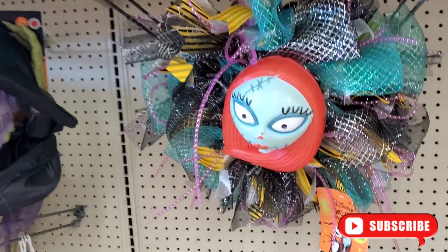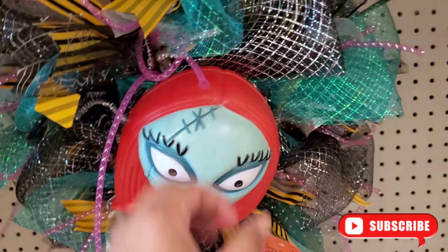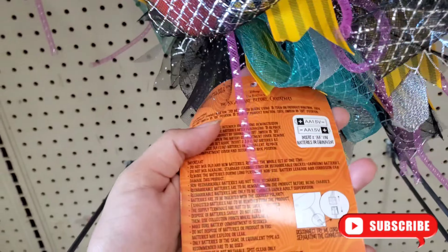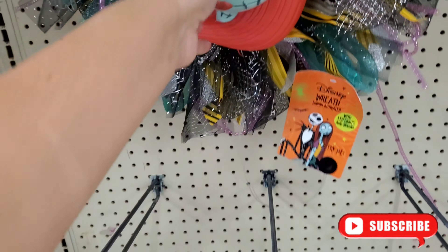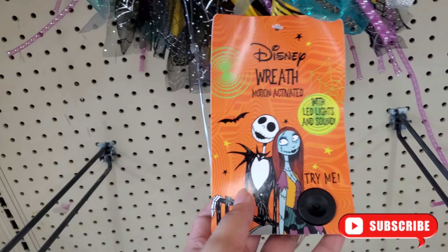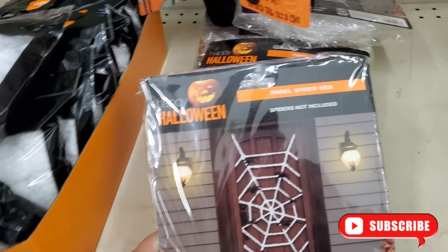Halloween spider here for $5.99. Oh wow, this one to put outside your door — this one is so cute! I'm not sure the price for this one. This one is so cute — it's a jack one. Halloween spider is not included.